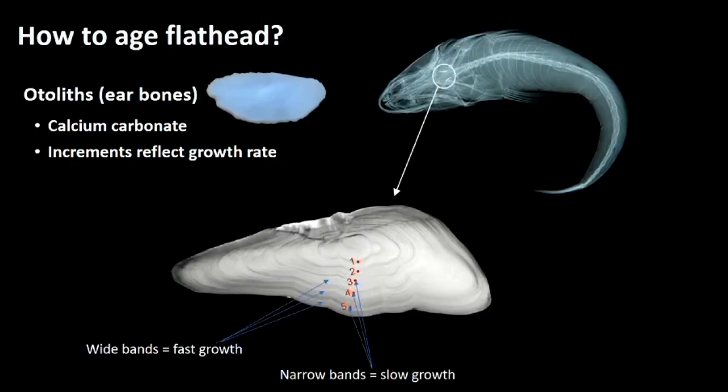So how do we age flathead? Basically by extracting ear bones — otoliths. As you can see in the X-ray, the ear bones sit at the back of the head just behind the brain. We take those out and section them — effectively like a tree trunk cross-section — and you get areas of banding. Wide bands indicate fast growth periods; narrow bands indicate slow growth. We use this to determine the age of flathead, as we do for many other species.